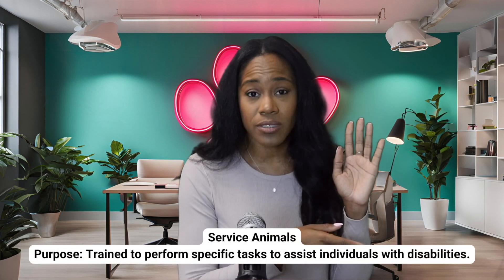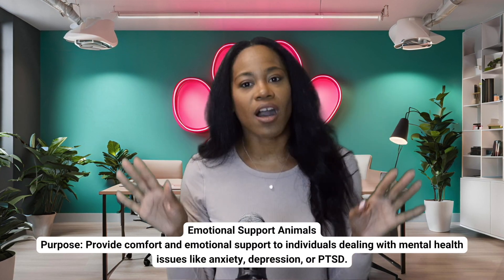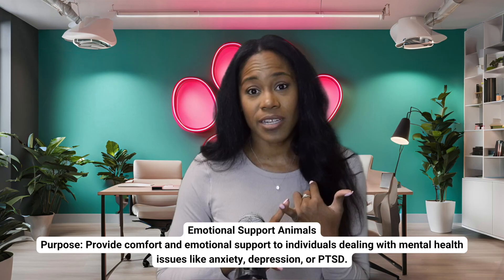Now, like many people, you probably are wondering, how is an ESA different than a service animal? And that's a good question. I want you to think about it like this: service animals are trained to do a specific task. And on the other end, ESAs are all about offering emotional support just by being there for you when you need it most.